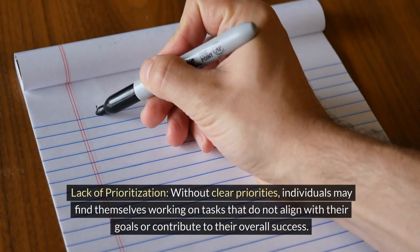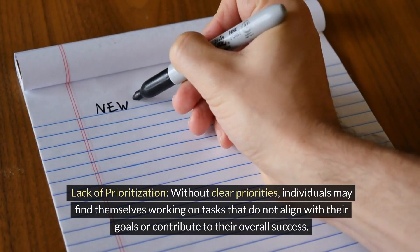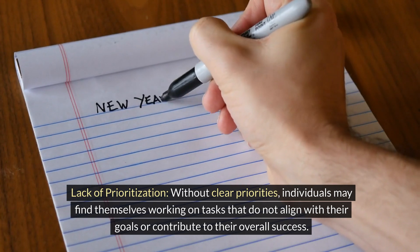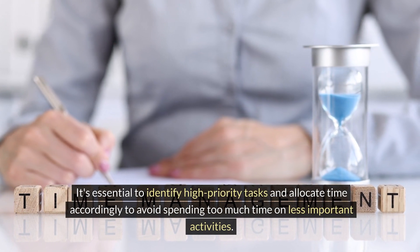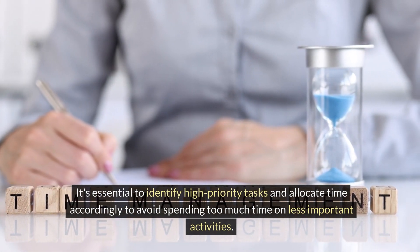Lack of prioritization. Without clear priorities, individuals may find themselves working on tasks that do not align with their goals or contribute to their overall success. It's essential to identify high-priority tasks and allocate time accordingly to avoid spending too much time on less important activities.